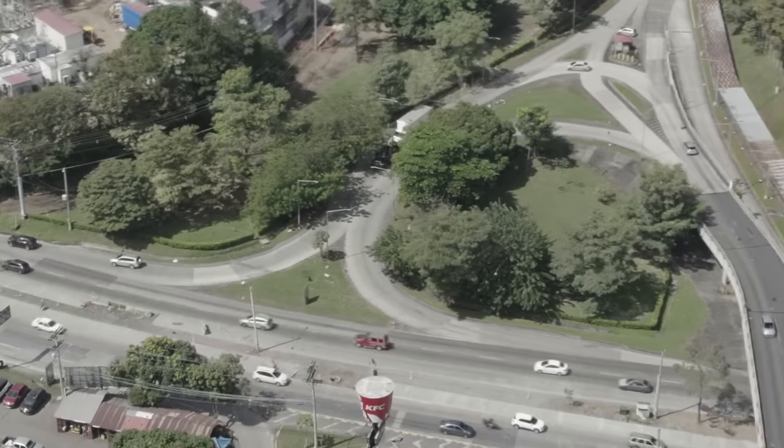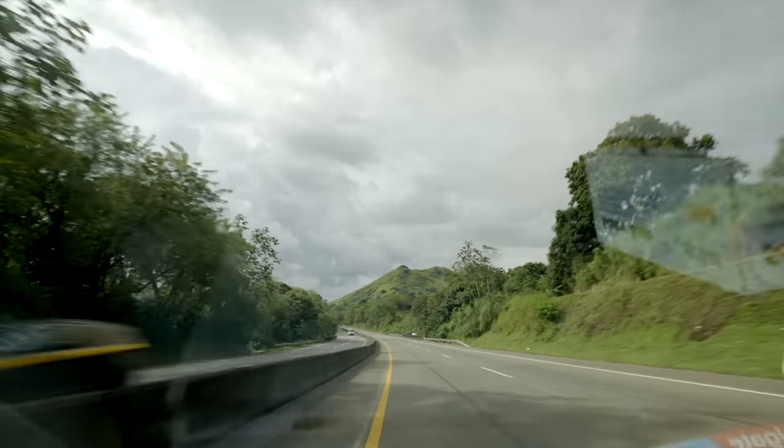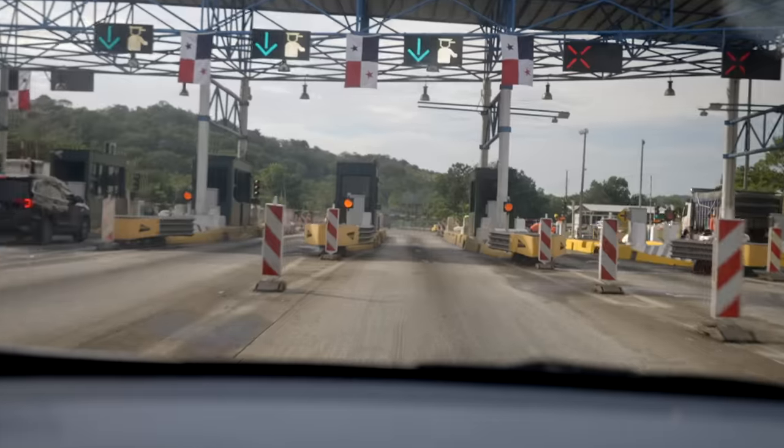Let's hurry up and get back to Linton Bay, because we still have to unload this entire car. And then I have to move all my stuff off Parlay, because I'm headed home for a couple of weeks and they just might be splashing while I'm gone.